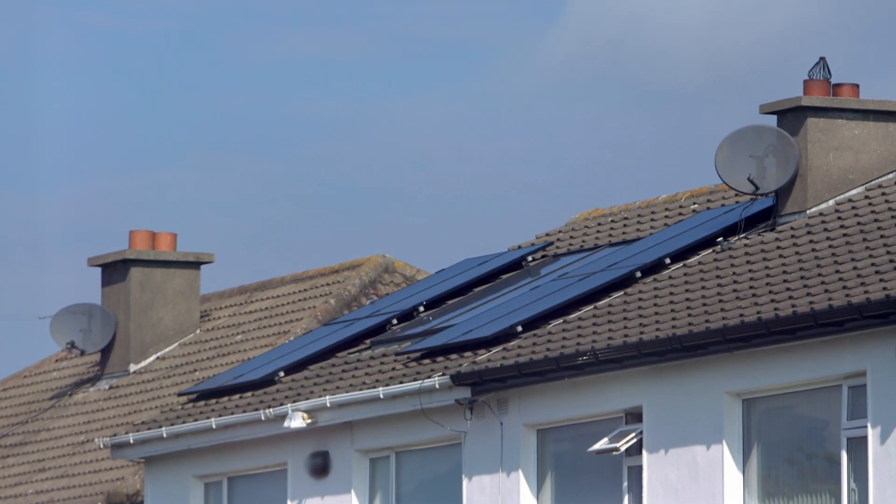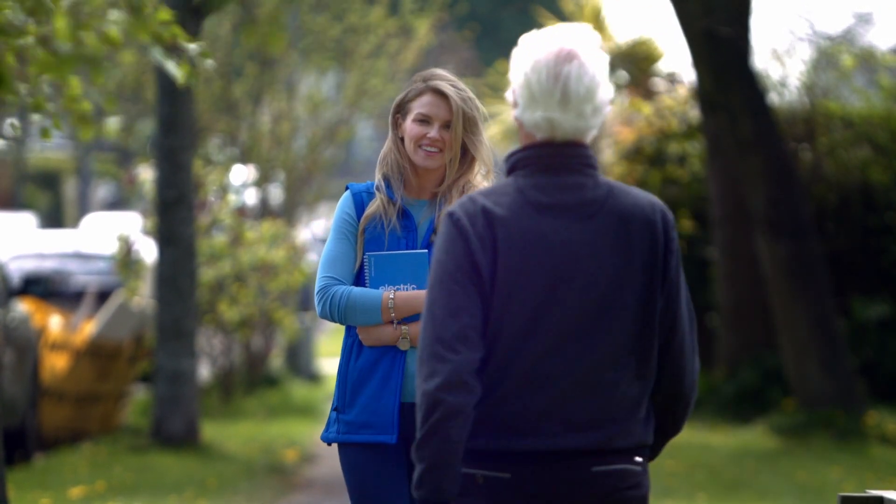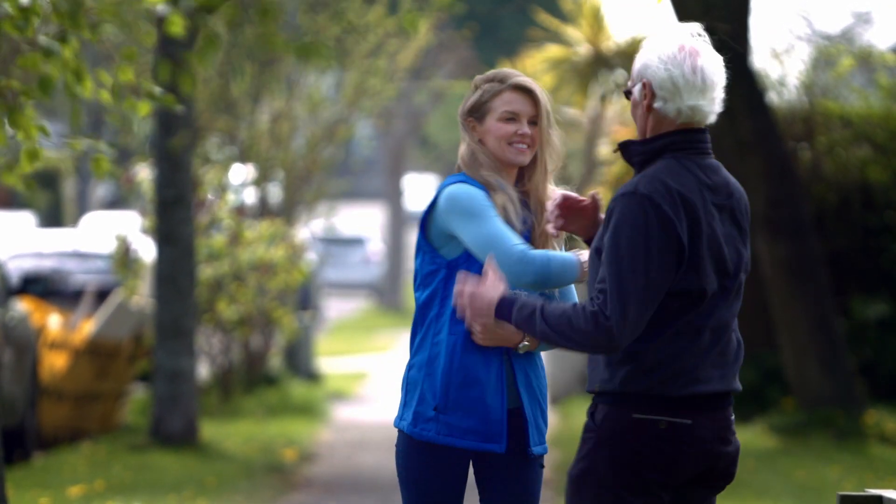But how does it all work? I'm meeting Aoife Gallagher, engineer and product manager with Electric Ireland to find out.